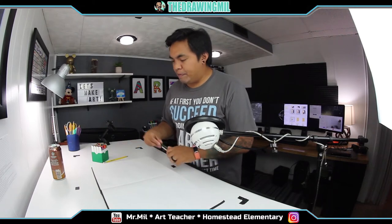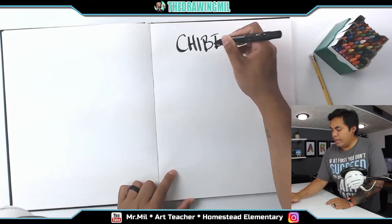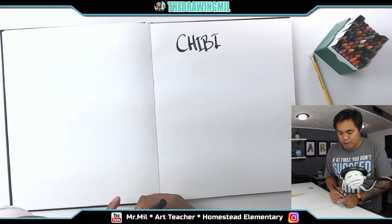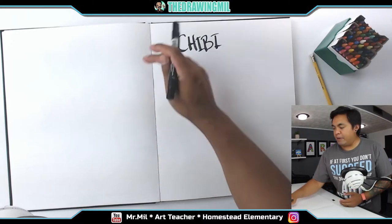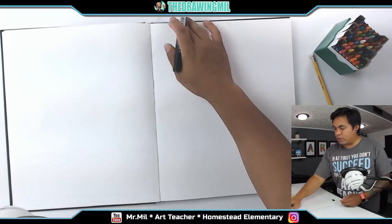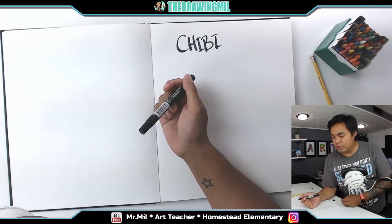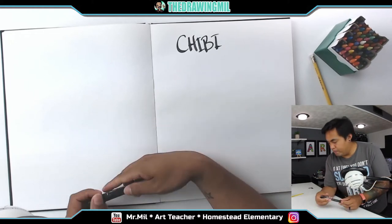If you've ever heard of this word before — chibi — it is a specific type of cartooning style invented by, I think, Japanese culture. I could be wrong; I've been hearing it's from Korean culture, but I'm going to go with Japanese. When it comes to chibi cartoons, there's a certain way how they do them.